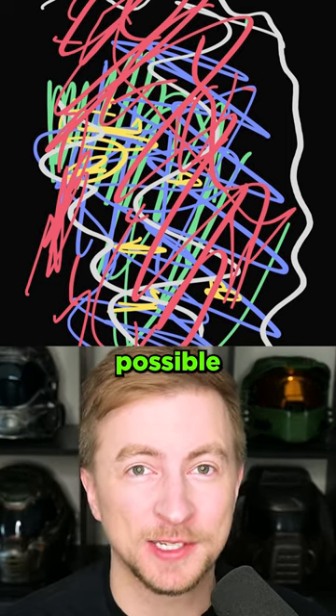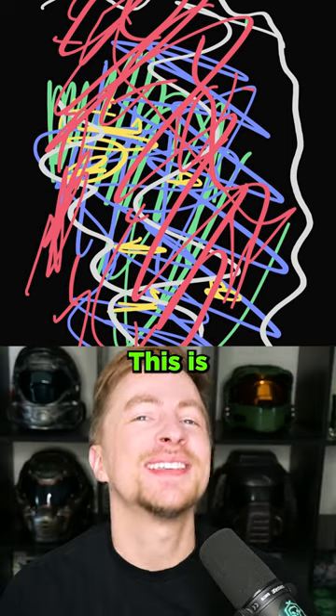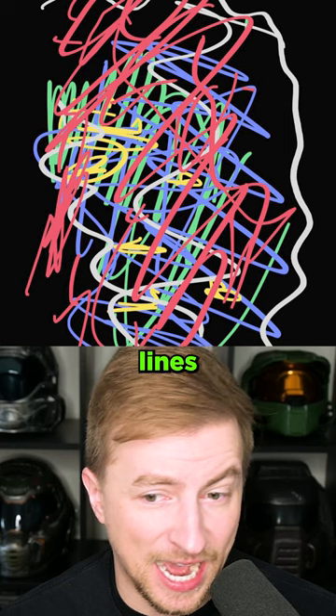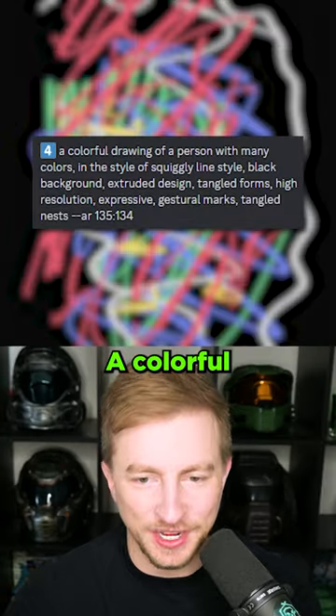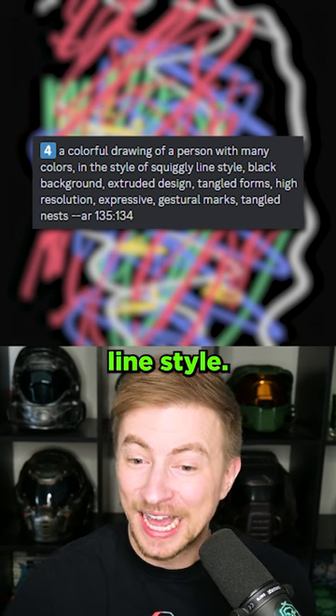Let's get the best AI image possible by getting an AI to describe it and then generating it again. This is AI Telephone. I wanted to throw a curveball at this, so I just made a bunch of squiggly lines and asked MidJourney to describe it. It came back with: a colorful drawing of a person with many colors in the style of squiggly line style.